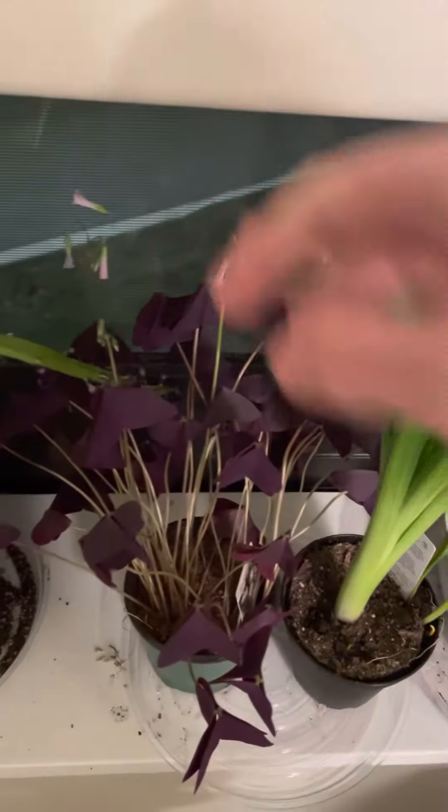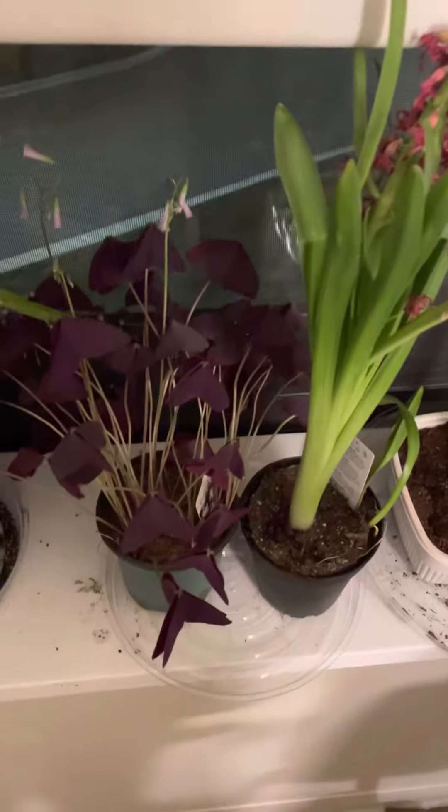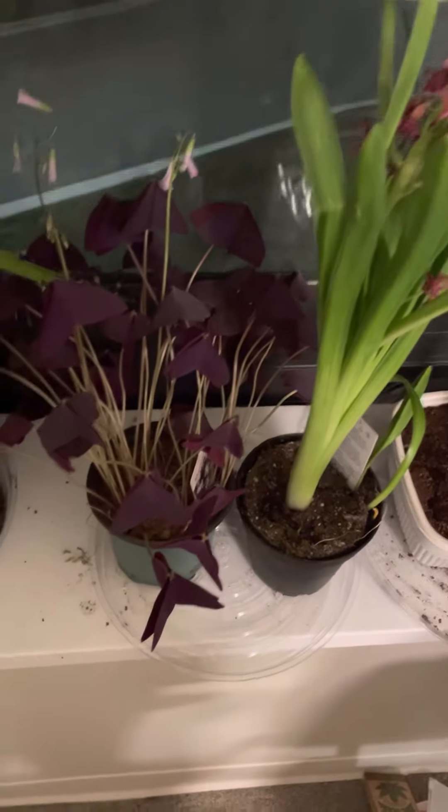Here's the oxalis. I had one of these that lasted five years until we put it outside, and unfortunately it perished, but I liked it. Thought it was a pretty cool plant. Figured I'd get another one.